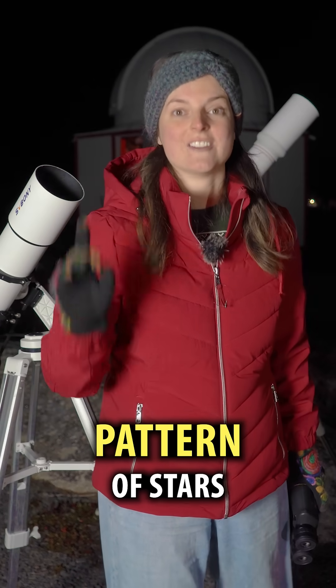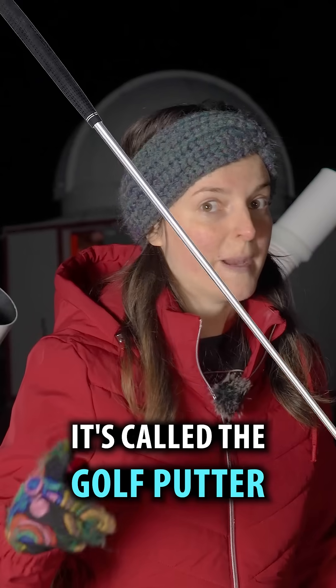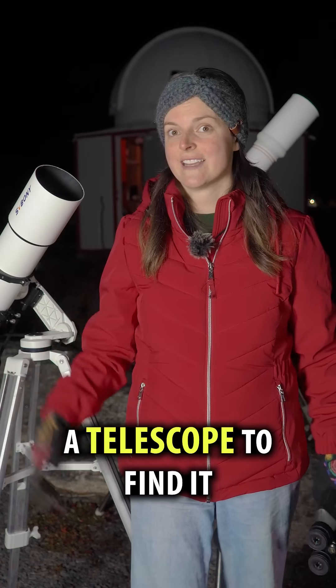Here's a really funny pattern of stars in the night sky. It's called the Golf Putter and you don't need a telescope to find it.